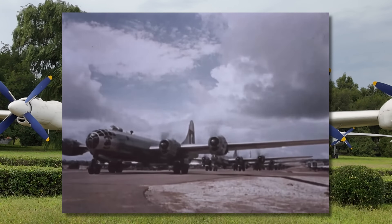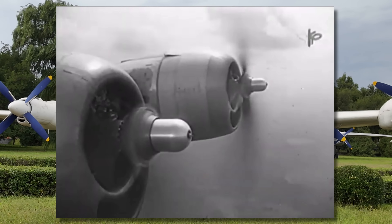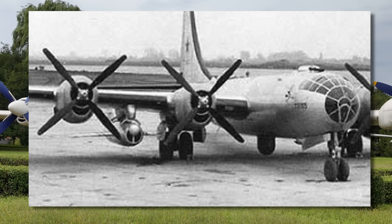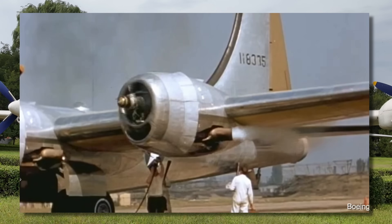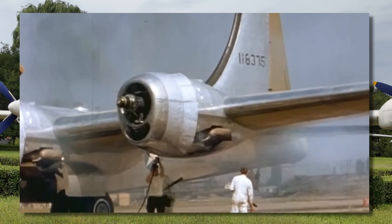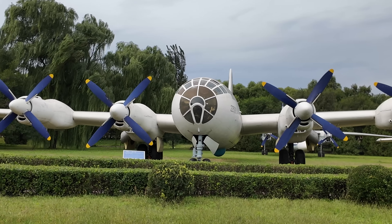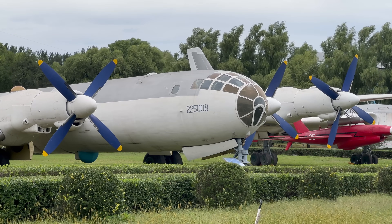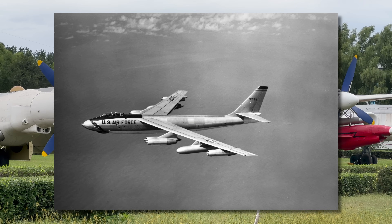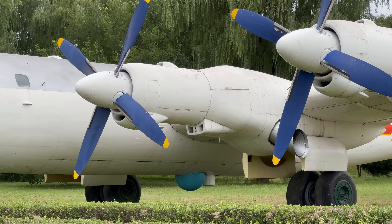The original B-29s had 18-cylinder Wright R-3350 engines but the Soviets replaced them with Shvetsov ASh-73 engines — an 18-cylinder air-cooled radial manufactured in the USSR from 1947 until 1957, itself a licensed and modified version of the Wright R-1820 Cyclone. The B-29's biggest problem was its engines, and these Soviet engines were equally problematic. The reality was that the Tu-4 was outdated by the time it entered service; when it first flew in 1947 the Americans were already test-flying the radical swept-wing jet-powered B-47.